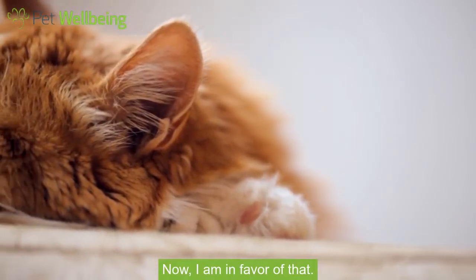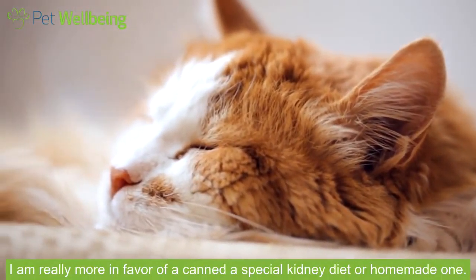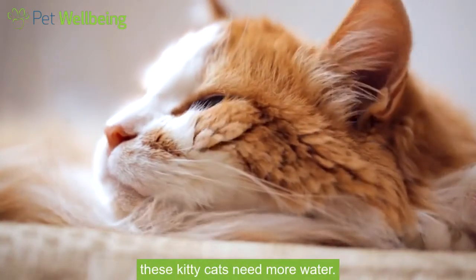I am in favor of that. I am really more in favor of a canned special kidney diet or a homemade one — one that is going to have a lot more water in it, because these kitty cats need more water.